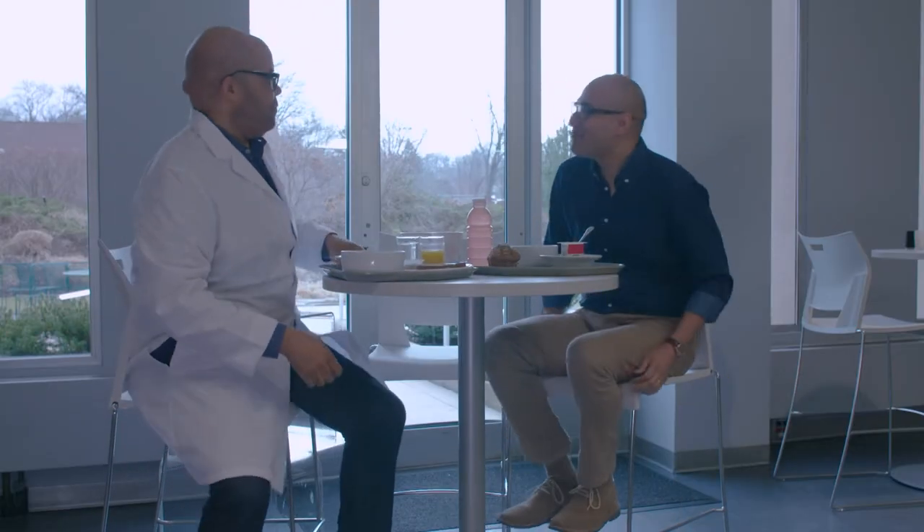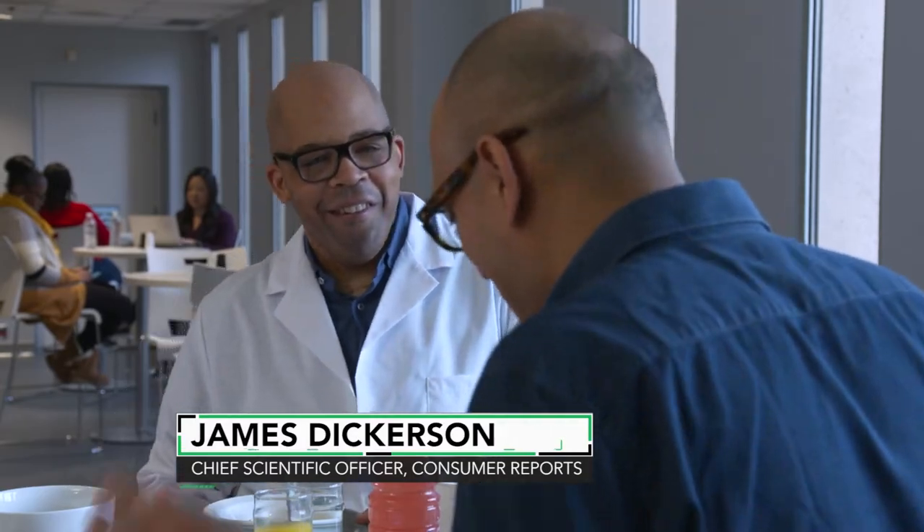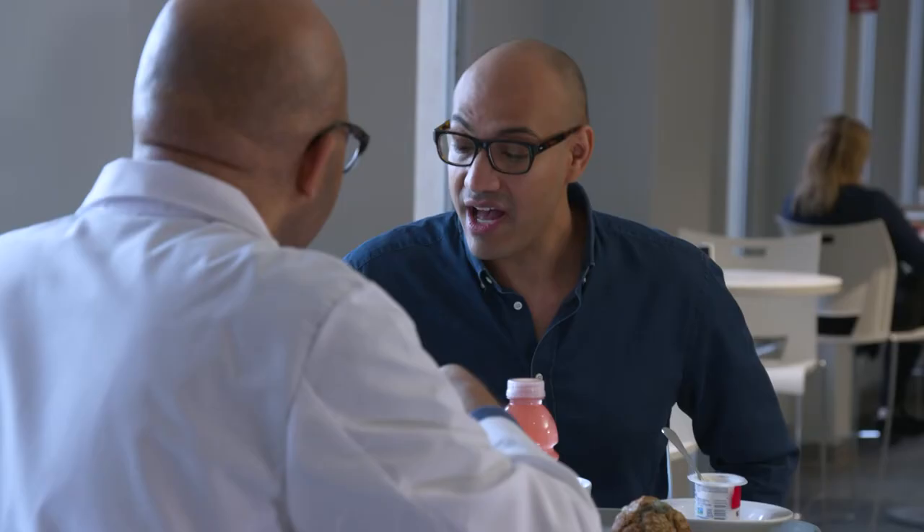Hey guys, how you doing? Hey Jack. Hey James, good morning. How are ya? How's it going? Good, I'm about to eat this healthy breakfast of mine. I'm trying to cut down on sugar.